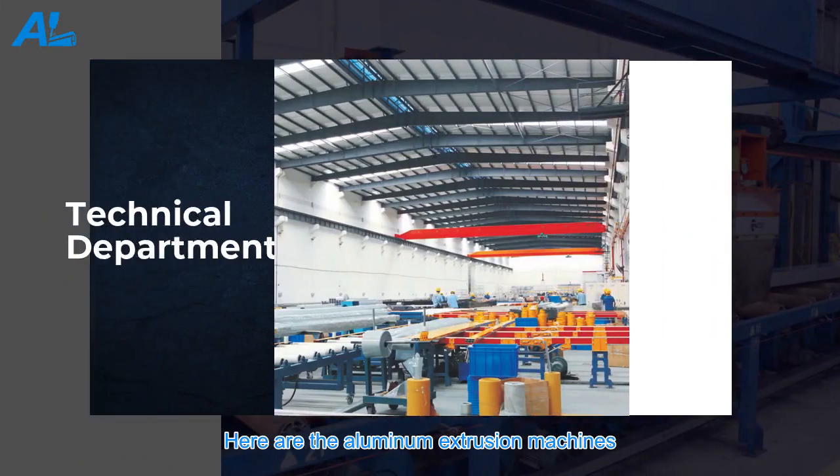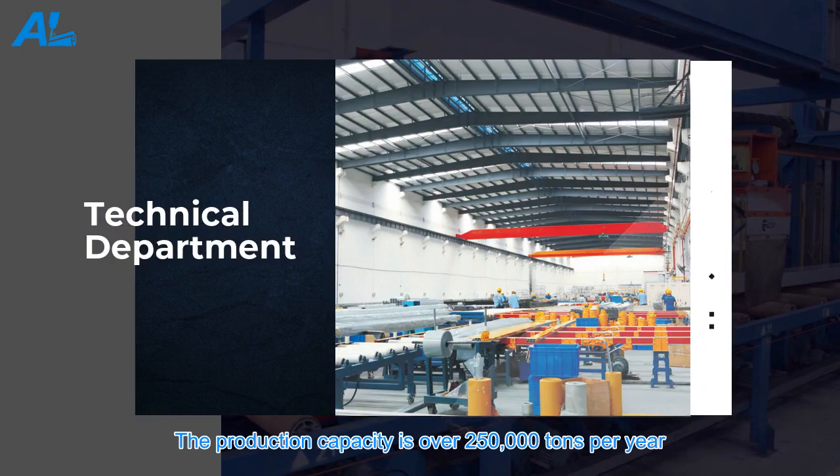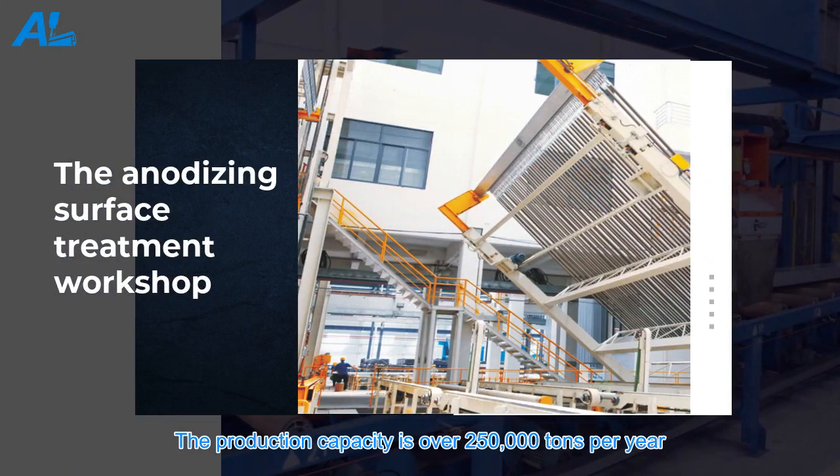Here are the aluminum extrusion machines. The production capacity is over 250,000 tons per year.